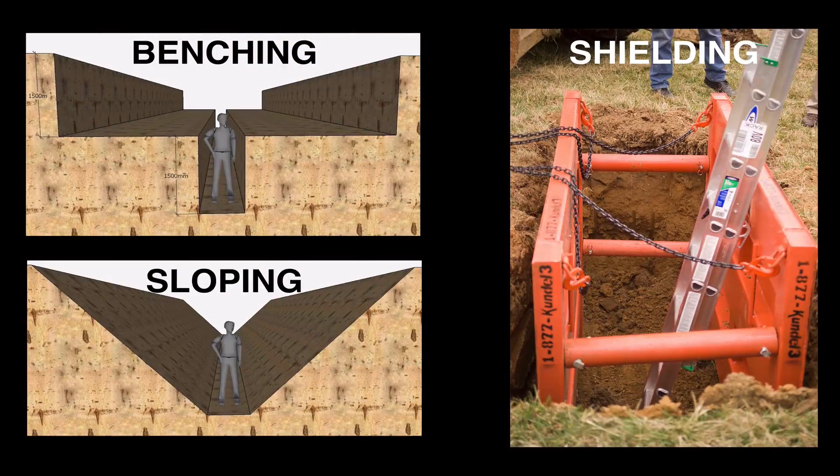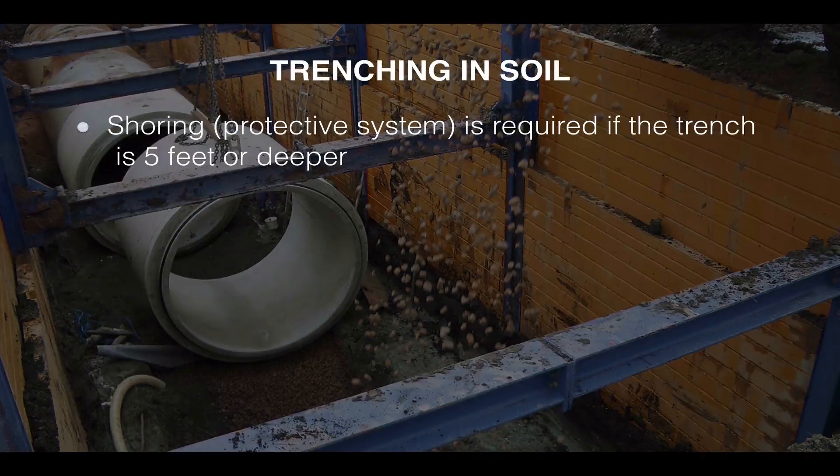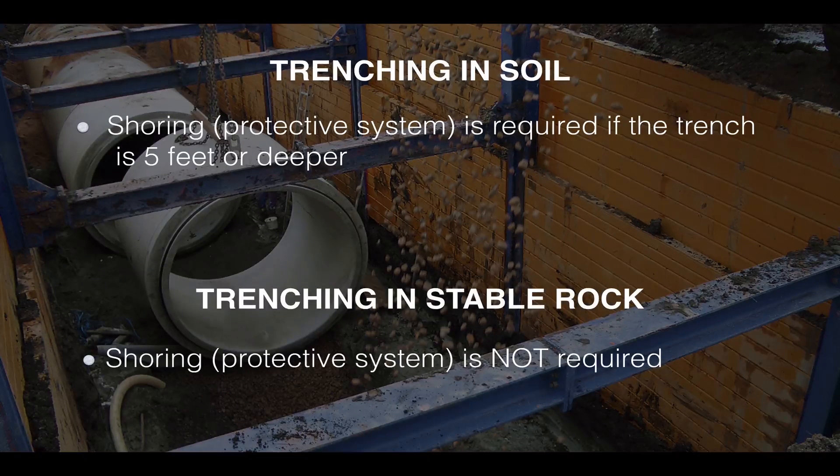There are other protective systems you can use besides shoring, such as benching or sloping the soil, or installing shielding to protect employees in the trench. Note that this rule applies to trenching in soil — if a trench is excavated in stable rock, then shoring or another protective system is not required.